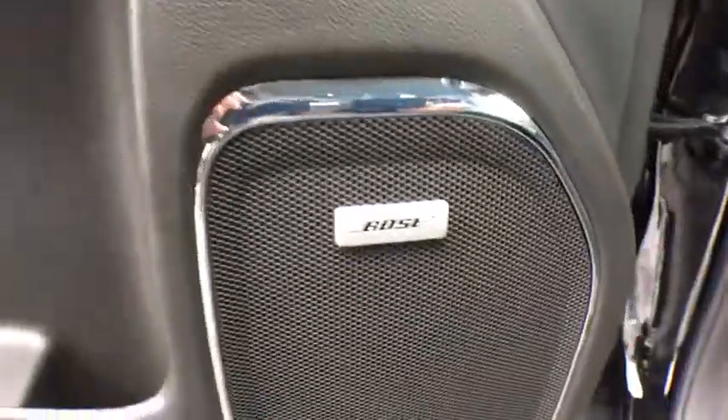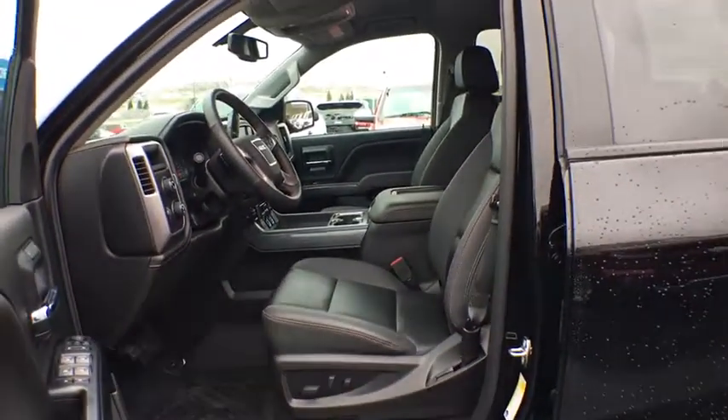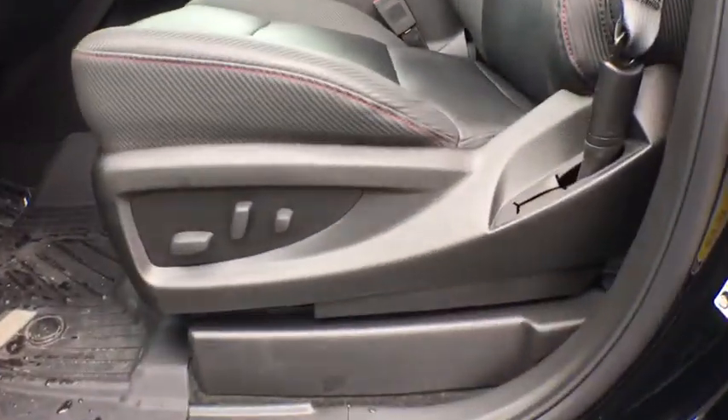One owner, four-wheel disc brakes, universal garage door opener, center armrest, rear window defroster, heated front driver and passenger seat, fog lights, security system, CD player, electronic stability control.